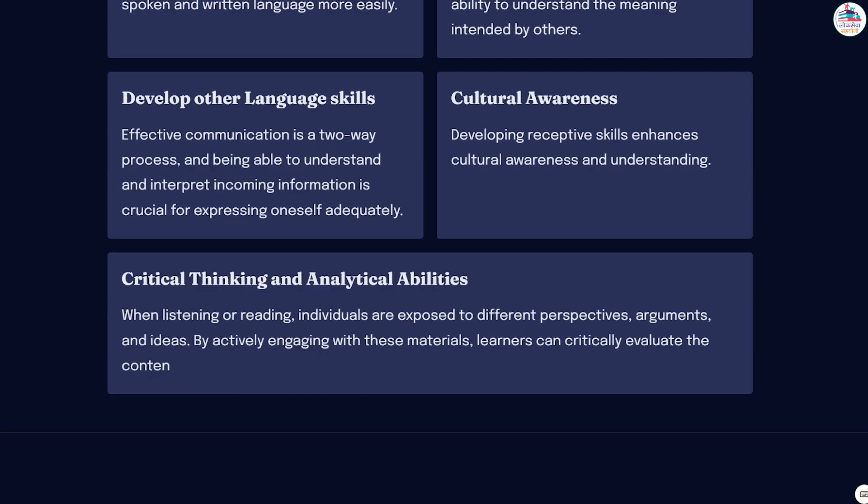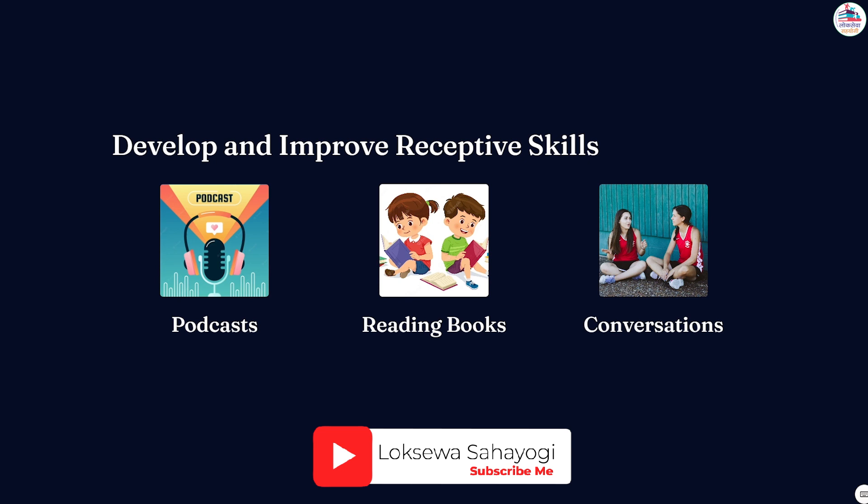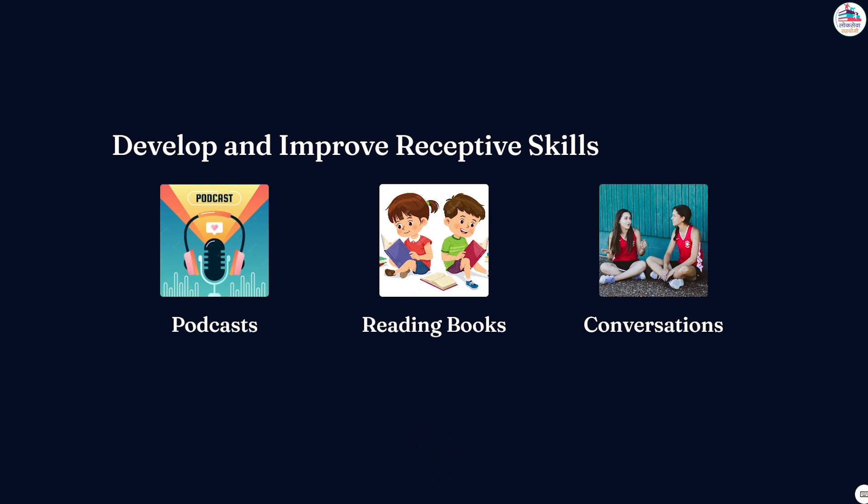To develop and improve receptive skills, learners must engage in immersive language experiences that provide authentic listening and reading opportunities. This can be achieved through activities such as listening to podcasts, watching movies or TV shows, reading books, articles, or newspapers, and engaging in conversations with native or proficient speakers. Additionally, using technological tools and language learning apps can supplement traditional learning methods and enhance receptive skills development.